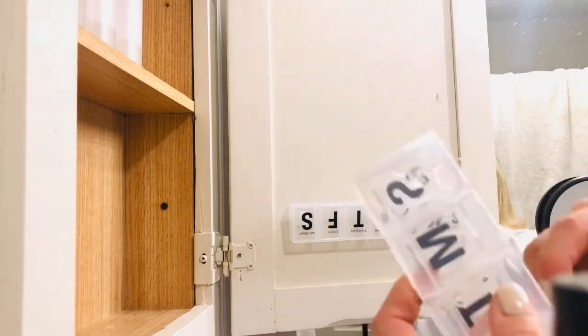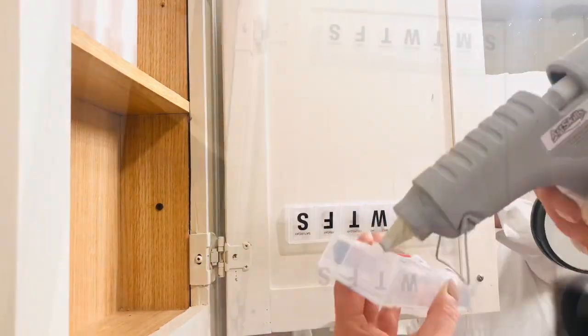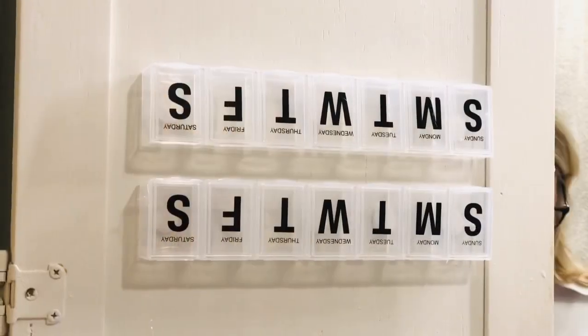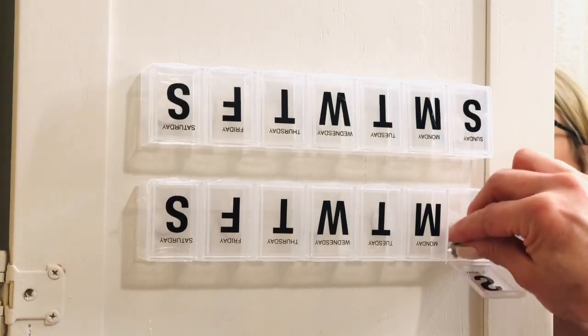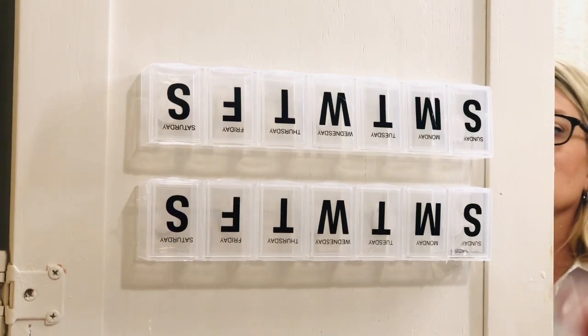If I decide to go on a trip, all I need to do is pop off one of those jewelry dividers and throw it in my suitcase, and I'm good to go. You can also use command strips for the same purpose, and we are going to be taking off those Black Days of the Week decals in just a minute.